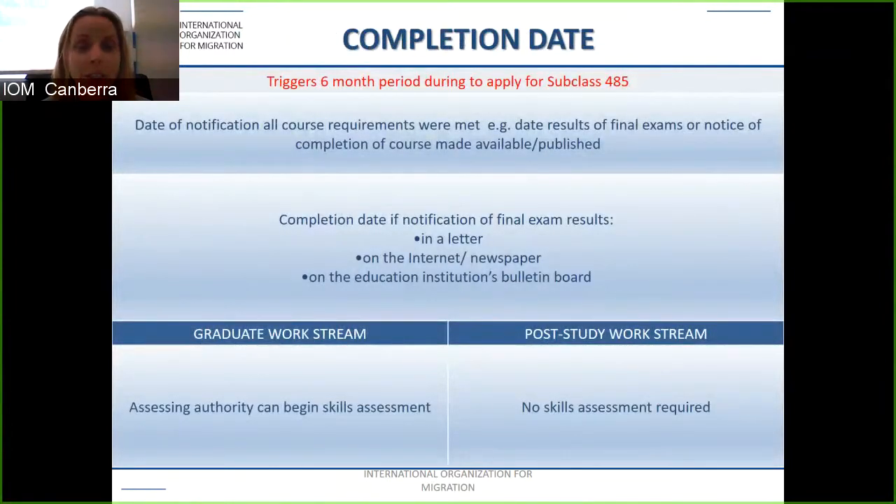Another key criterion is the completion date — the date that triggers the six-month period during which you are able to apply for the subclass 485. It's the date of notification that all course requirements have been met. For the graduate work stream, it's also the date when you can begin lodging your skills assessment. In reality, you are likely to receive a letter from your course provider called a letter of completion, and this is what you lodge your visa application with.